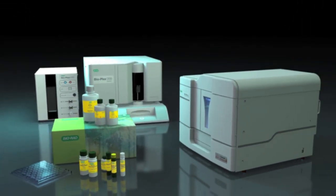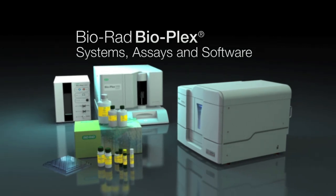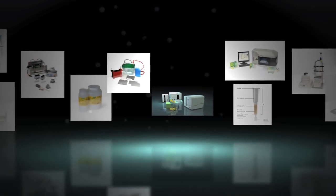All Bioplex systems, assays, and software are built on Bio-Rad's commitment to delivering reliable technology that improves your research experience — a commitment that Bio-Rad has maintained for decades.